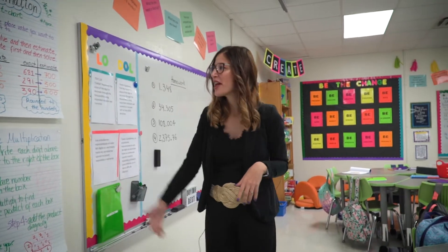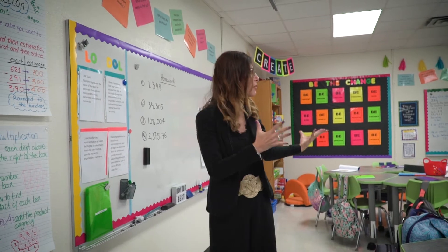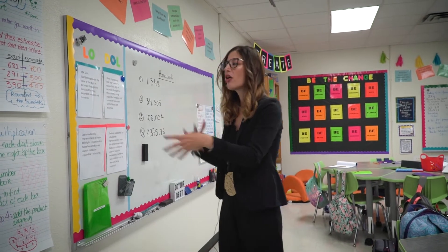My students can reference them and look at them. It's visual for everybody, so every time they need help, they can look at them.